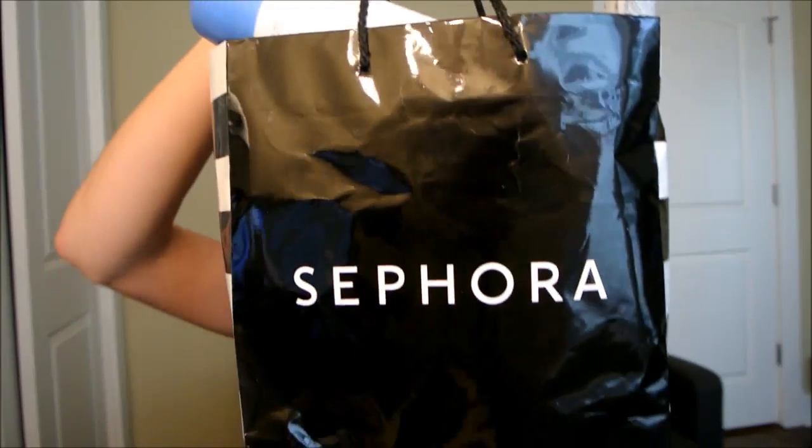Hey everyone, it's Abby and I'm here with some empties. I know I just filmed one a few weeks ago, but with me doing a low buy — not quite a no buy — I'm not buying as much makeup and I'm trying to work through a lot of products.